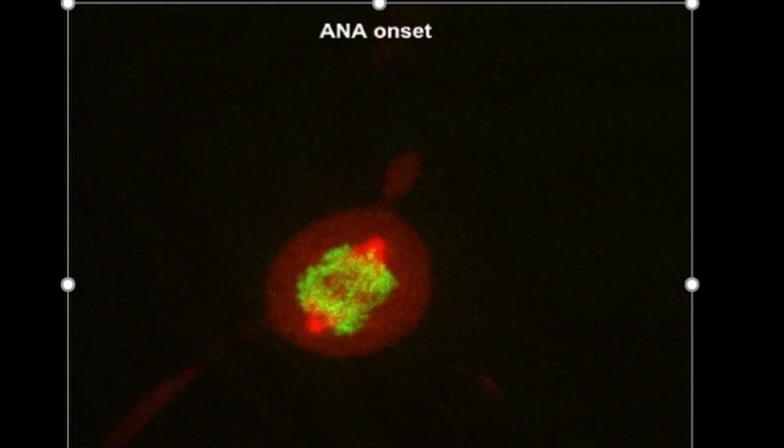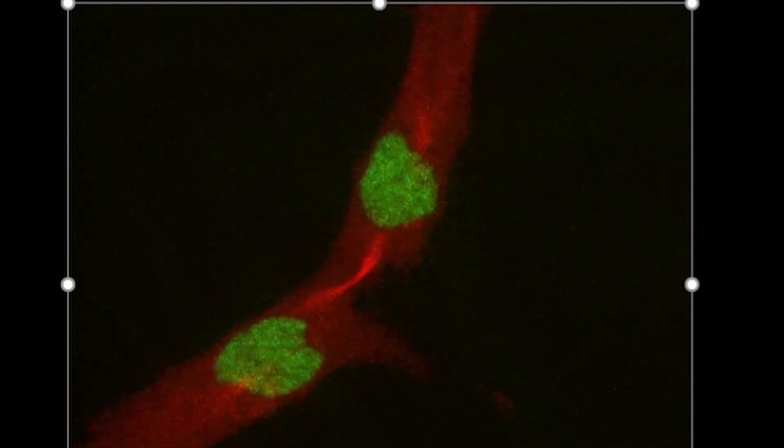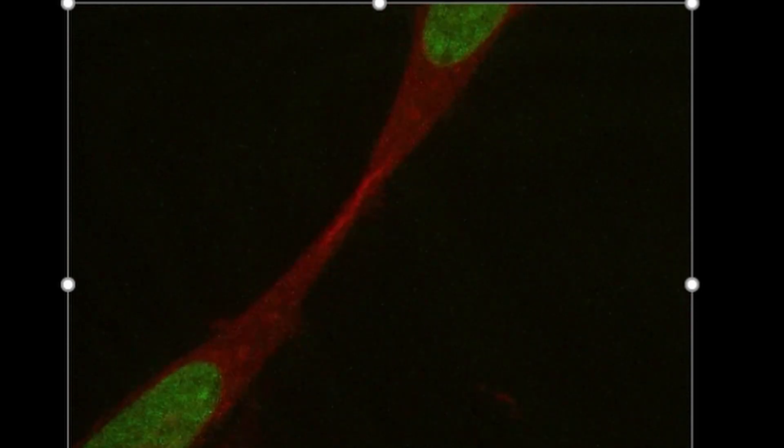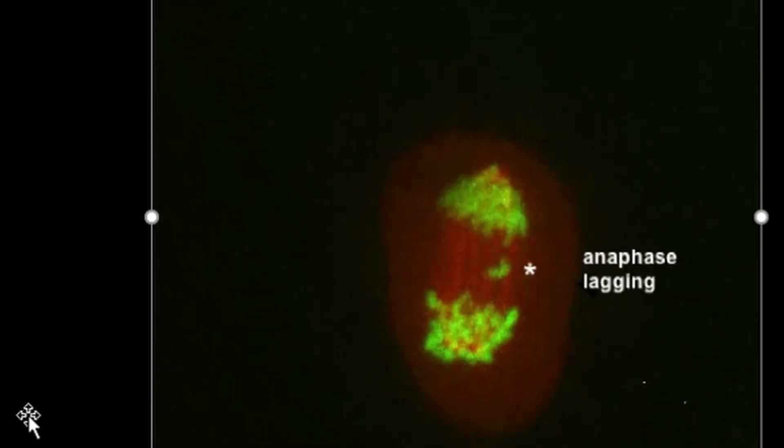In human embryos, things don't always go to plan. Every time one cell divides into two, we want equal division of the chromosomes — the DNA content is doubled, then equally segregated into each of the two daughter cells. This is shown in the video where the chromosomes are in green and pulled apart equally. But in the next video, you'll see a green chromosome just lagging behind right in the middle — and it ends up in the bottom cell instead of the top cell.